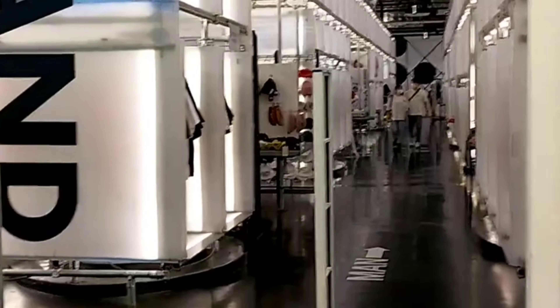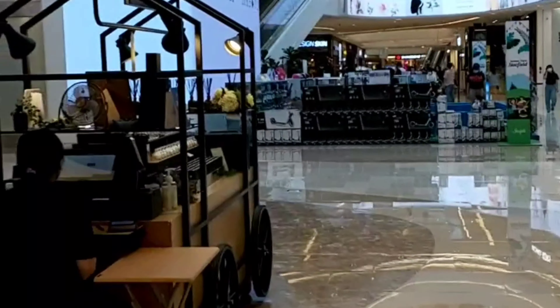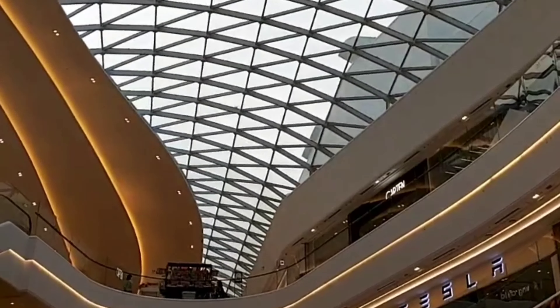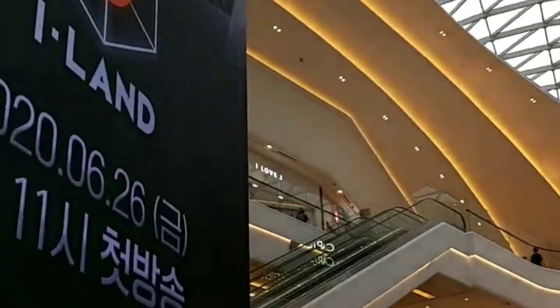In this video I wanted to show one of the malls in South Korea. This one is called Starfield Hana. It's interesting because they have dealerships — car dealerships such as Tesla, Mercedes and Hyundai. So you could take a look at cars while you're shopping for other items that you might need at your home.